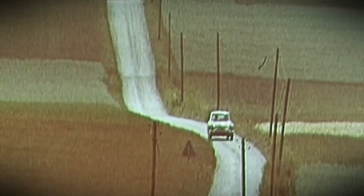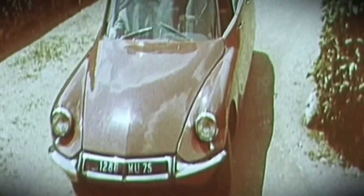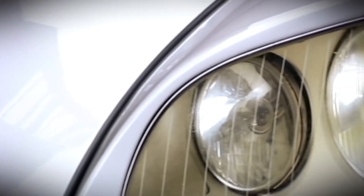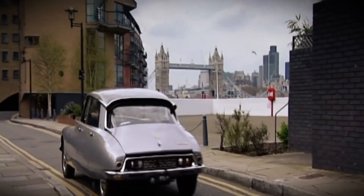Almost one and a half million of them were made, and for a generation of drivers the DS sums up the lasting appeal of French cars. Right-hand drive versions of the DS developed a fearsome reputation for rust, so I'm not going to bother looking for a British car - I'm going to search French classic car websites.